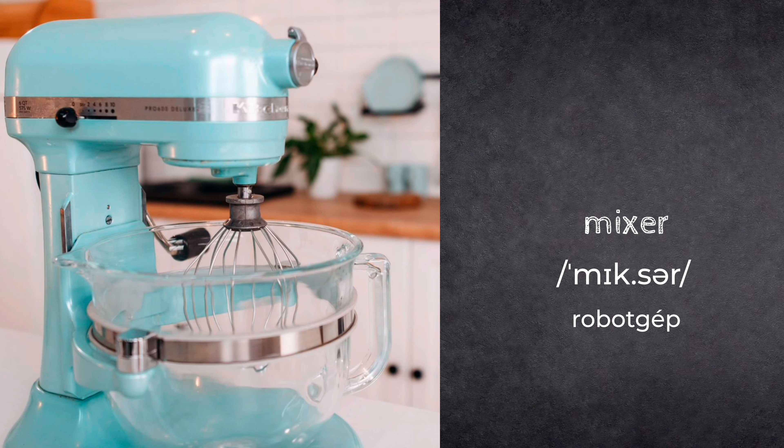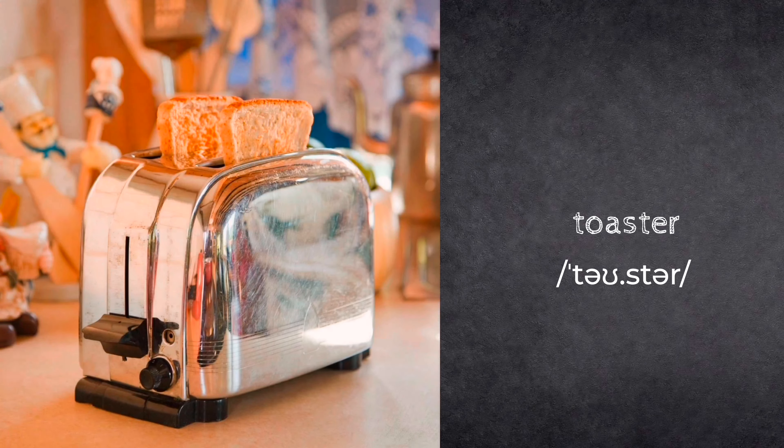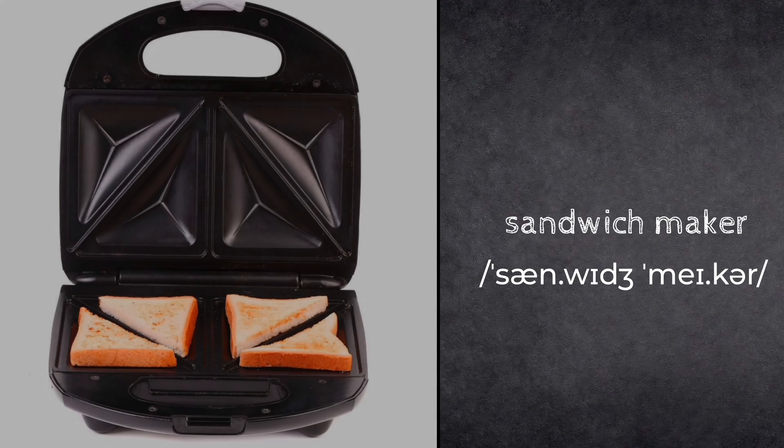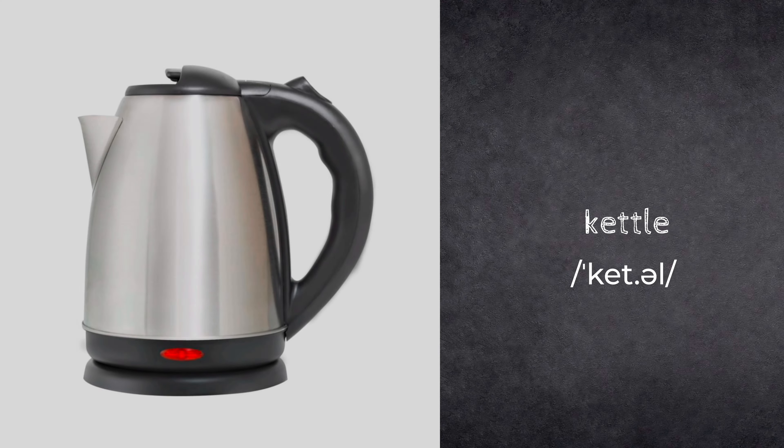Mixer. Blender. Toaster. Sandwich maker. Waffle maker. Kettle.